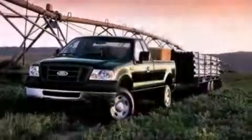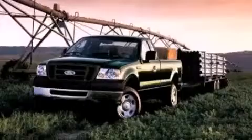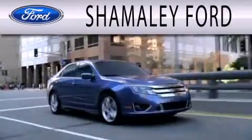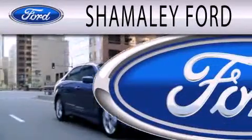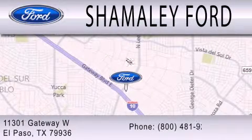Contact us today and schedule your opportunity to see this vehicle in person. Chamali Ford is dedicated to doing everything possible to ensure that the experience you have selecting your next vehicle is as pleasant as possible. We are located at 11301 Gateway Boulevard in El Paso.